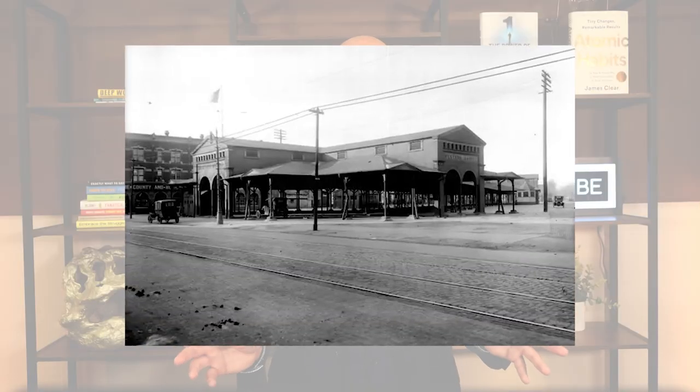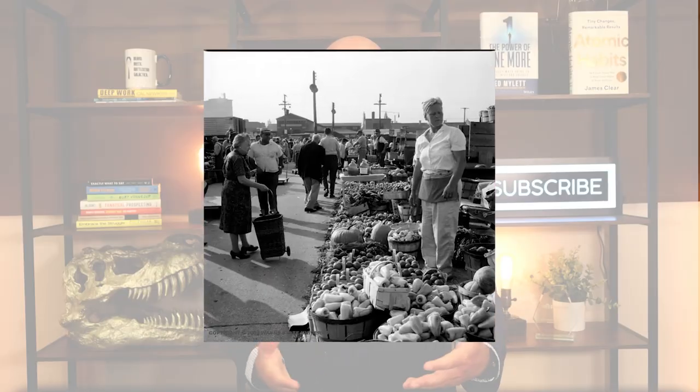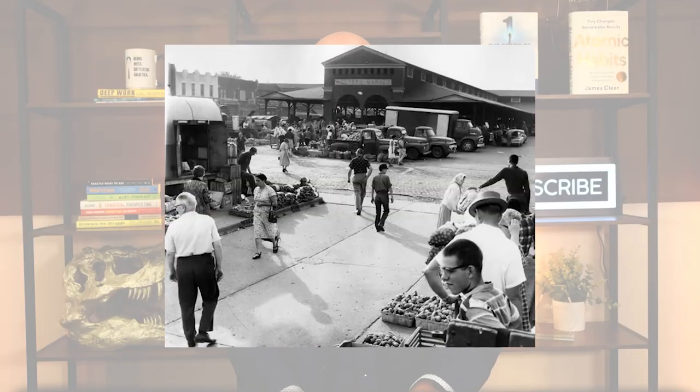In 1891 it was moved and expanded to its current location and renamed Eastern Market, growing additional sheds and stalls right up to 1929, when the Great Depression hit and it almost wiped out the whole thing — they just about closed down. Right after World War II, wholesalers, food processors, and farmers moved in.